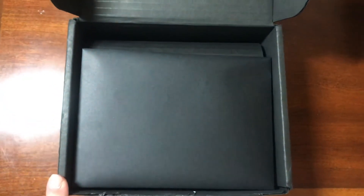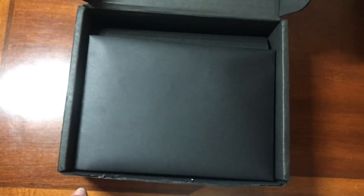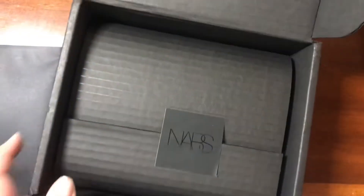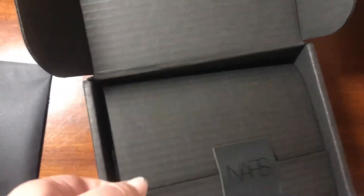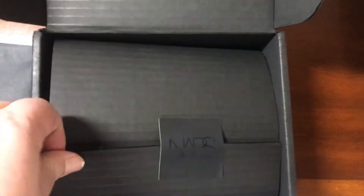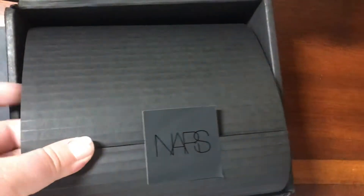Hey guys, today I wanted to film an unboxing of a little package that I ordered from NARS. This is what the box looks like that it came in, and I think the receipt is in here. It comes really nicely packaged. The one thing I will say is that their website said you would get samples with the order and I didn't receive any.